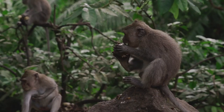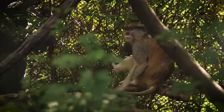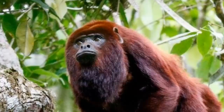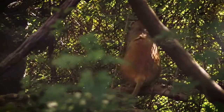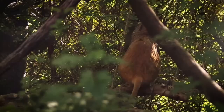Female howlers have their first babies before age four. Pregnancy lasts six months, and most births are one baby at a time. Like humans, howlers have babies at any time of year. Since mothers only have one baby at a time, they take great care of their young. Babies grow very fast, and mothers care for them for the first year, giving them all the food, love, and learning they need to survive on their own.